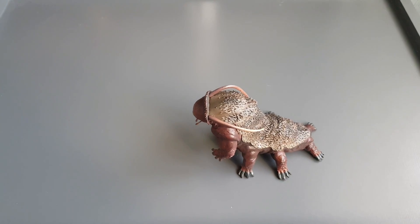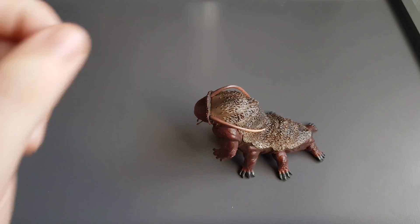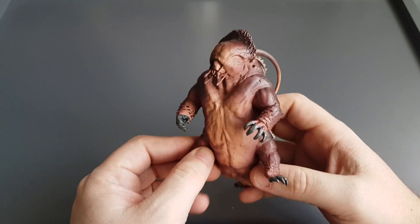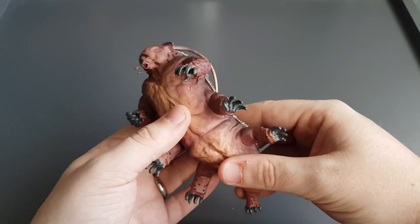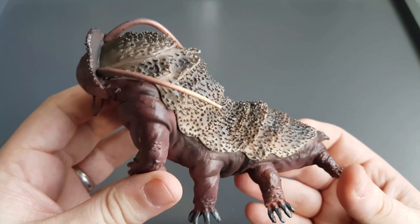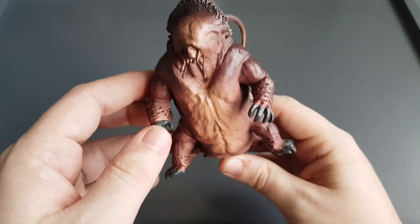Where do I start? There's a freaking tardigrade on my review table — a water bear! Normally microscopic in size, but not today. We've got a jacked, muscle-ridden Ripper here. All toes accounted for, everything is in there. Here's Ripper!